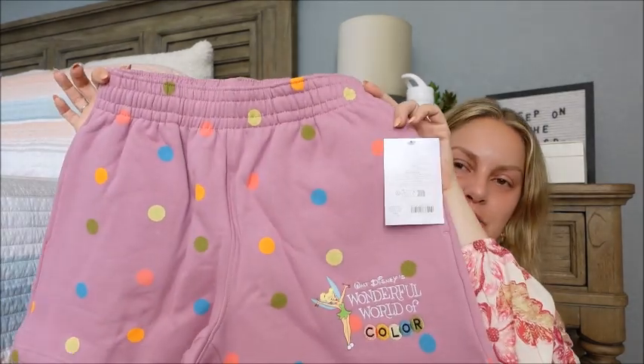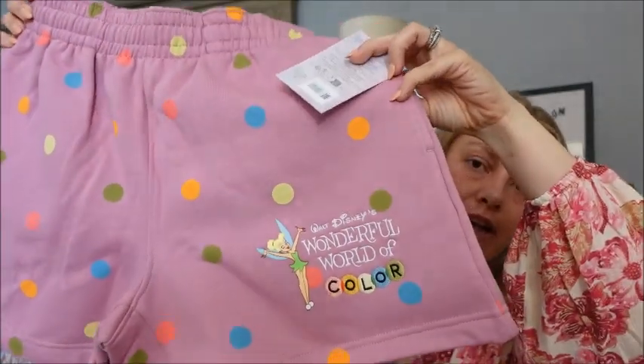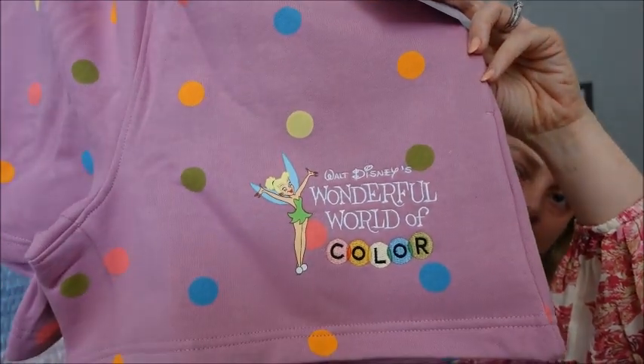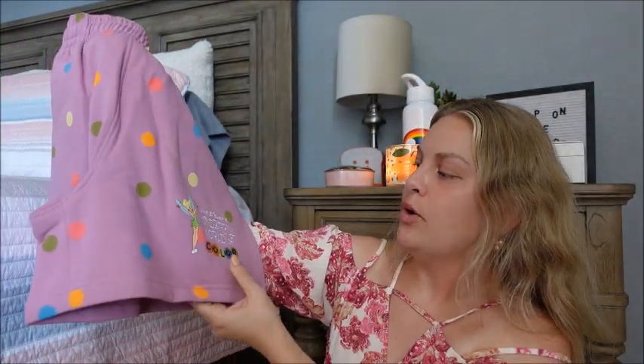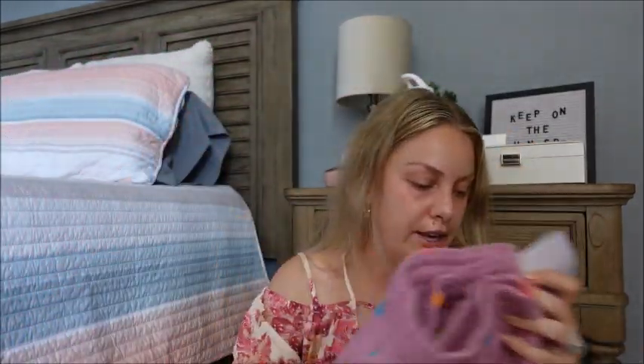These are the matching shorts that I purchased with it. It does show on the website the model wearing the two together. I do think they are cute together, but what's nice about a co-ord is that you can also separate the pieces and wear them individually. These are what the shorts look like — they are a really nice mauve-y pink with that same polka dotting. You can see here, embroidered, the same messaging: 'Walt Disney's Wonderful World of Color' with Tink. Tink and the polka dots are iron-on, but the wording, just like the crewneck, is embroidered. Really, really sweet. And that one was $39.99.